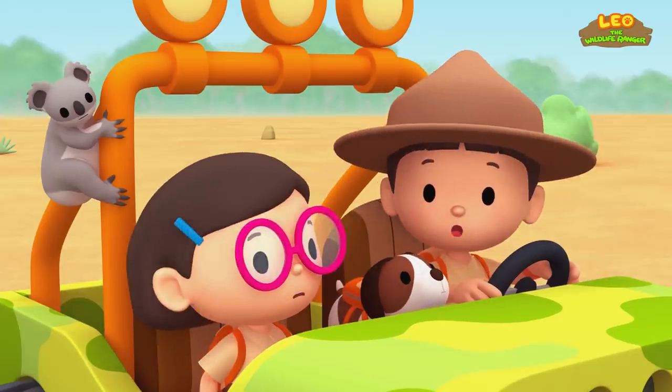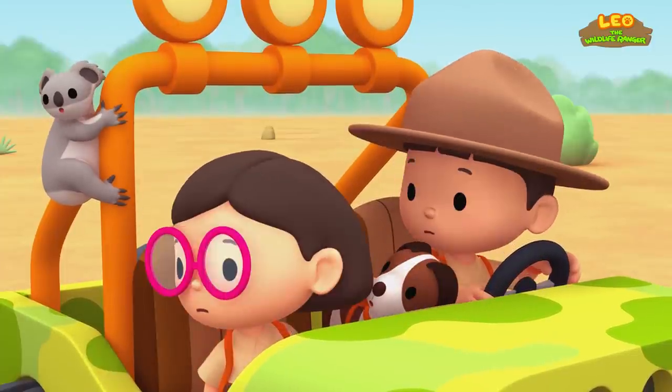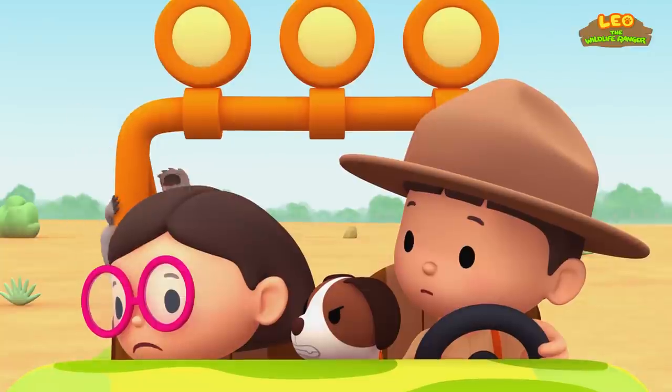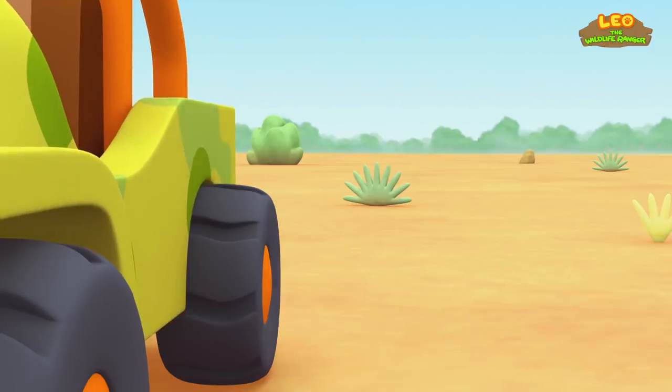It looks like we'll have to cross the creek to take the koala home. Hero, why are you barking? Oh no, where did those ducks come from? No, koala, wait. They're scaring him away.